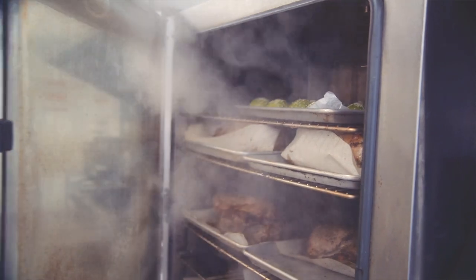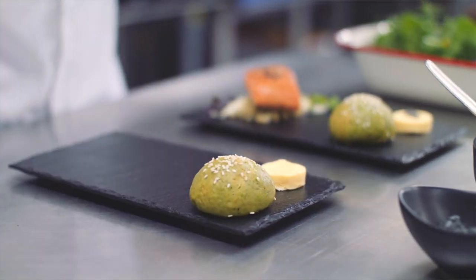And adding a pop of colour to the side is our French brioche roll infused with matcha tea.